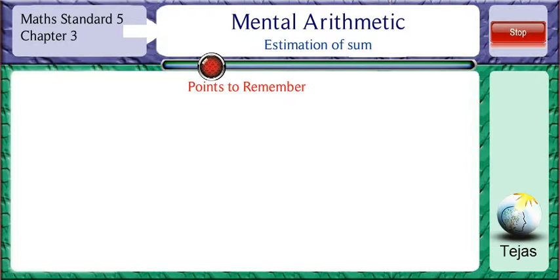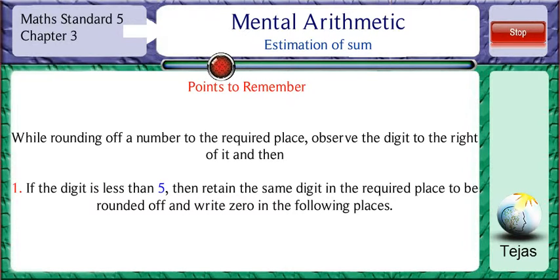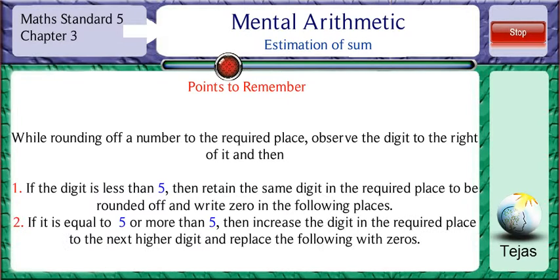Points to remember: while rounding off a number to the required place, observe the digit to the right of it. If the digit is less than 5, then retain the same digit in the required place value to be rounded off and write zeros in the following places. If the digit is equal to 5 or more than 5, then increase the digit in the required place value to the next higher digit and replace the following with zeros.